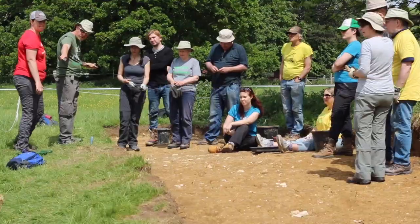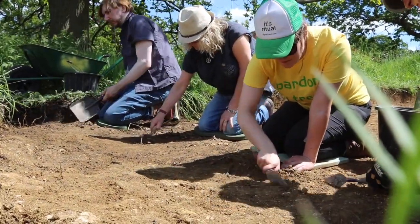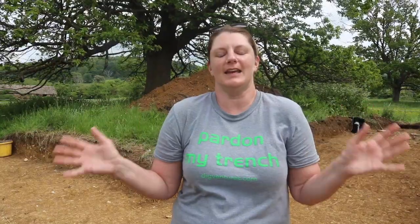We are here again at Trench 7, looking for possibly the remains of Elizabeth I's banqueting hall, a manor house, or a viewing platform for the gardens. It's a mystery still, but we're making lots of great progress, so come with me.